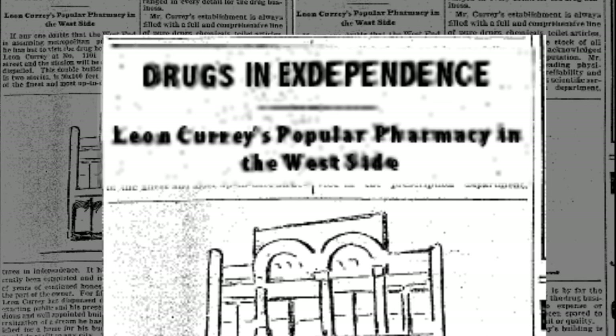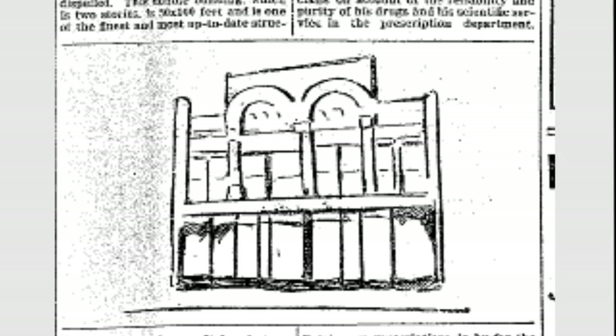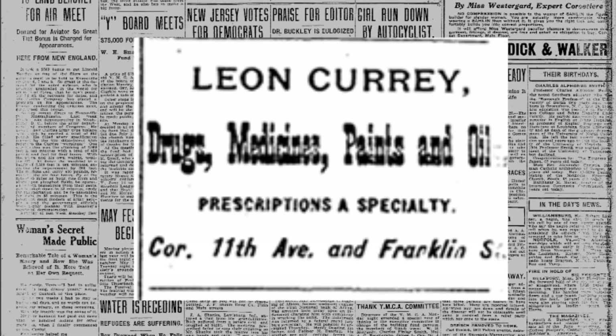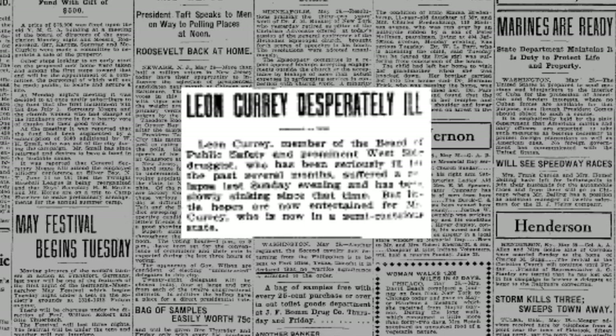Before this building was built, Mr. Curry and his wife Alice both worked in a small building that took up half of the area that this building occupies. Once their larger building was finished after a year of work in 1899, Leon and Alice Curry rented the other half to merchant John Hast, who sold dry goods and men's furnishings while they continued their pharmaceutical practice.